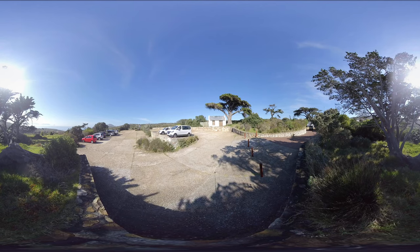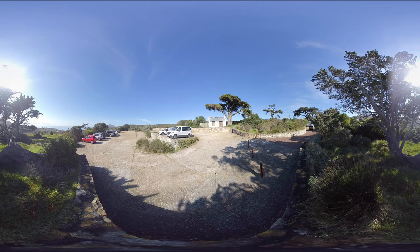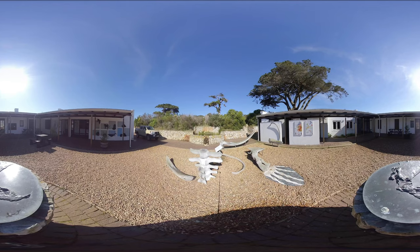Your first stop should be at the Biffelsfontein Visitor Center. The center has a wealth of information and showcases the plants currently found in the park and animals to look out for during your visit.